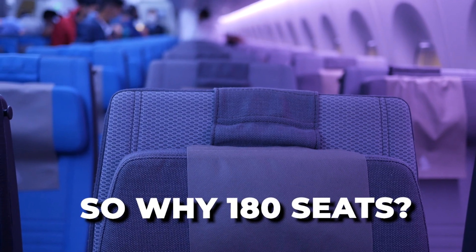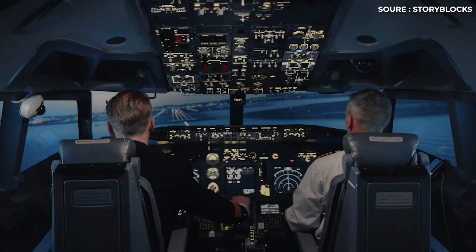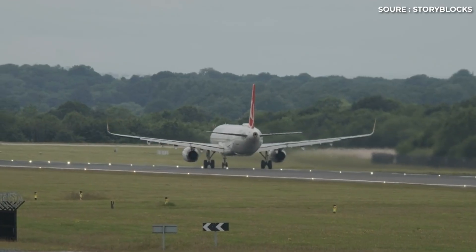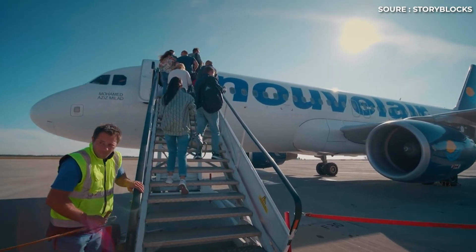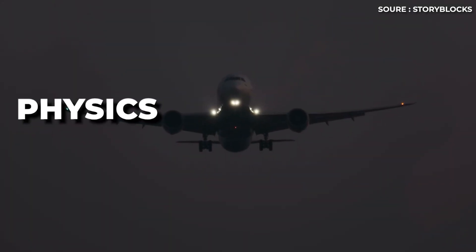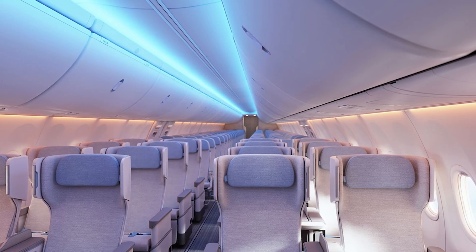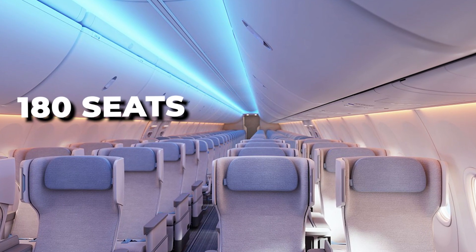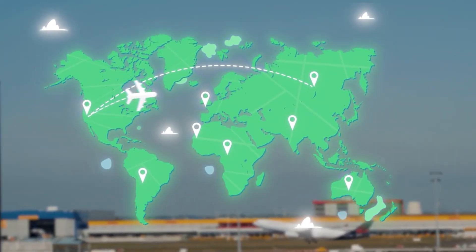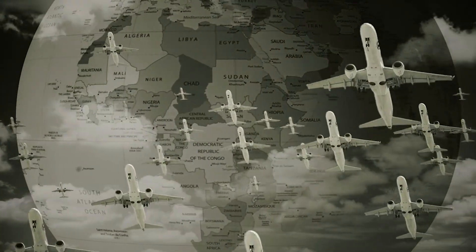So, why 180 seats? It's the perfect intersection of everything airlines care about — crew cost efficiency, break-even optimization, route flexibility, and operating cost precision. It's not about packing in the most people or keeping planes tiny and exclusive. It's about finding that one point where physics, economics, and passenger demand all meet in harmony. And that point, for now and likely decades to come, is right around 180 seats — the number that keeps airlines profitable, fleet standardized, and the global air network running like clockwork.